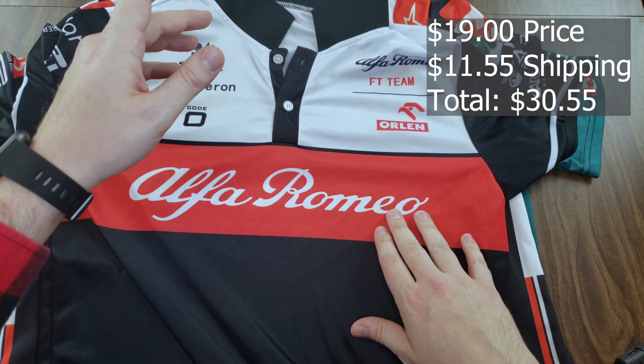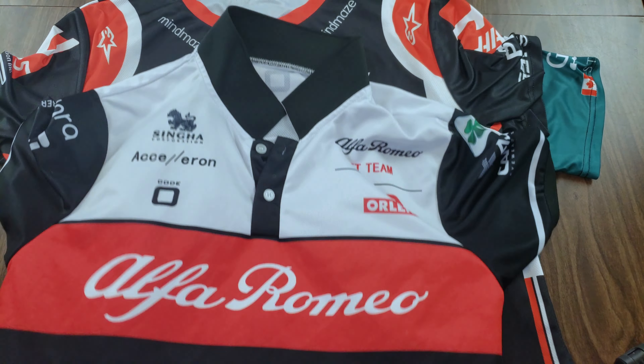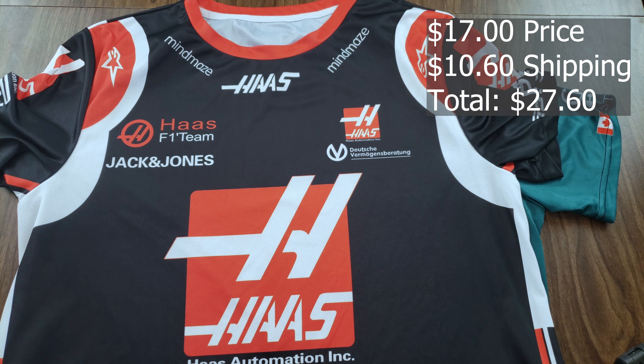Next up we have the Alfa Romeo shirt. It feels like the exact same material as the blue and orange Gulf McLaren shirt, so it's really not breathable. It's a polo, but the material of the collar is just awful — it almost feels like something you'd find on a backpack. Since I keep it folded down most of the time, it's no big deal. The printing on the shirt is fine, no spelling errors on this one. On the back you've got 'Alfa Romeo F1 Team.' It's a good shirt; I wear it to work because I need collared shirts.